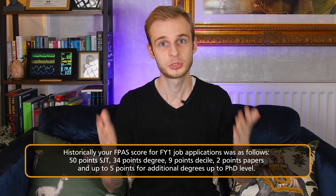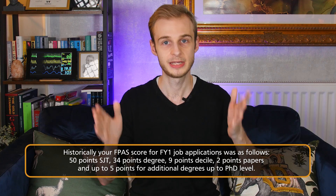Historically, your application score — the thing that decided what jobs you got — was calculated as follows: 50 points for the SJT, the situational judgment test; 34 points automatically for your medical school degree; an additional nine points available for your decile, bringing us to 43. Your decile being your ranking relative to everybody else in your cohort at medical school. Then there were two points available for up to two PubMed indexed papers, and finally five points from additional degrees — three points for a bachelor's at 2.1, four points for a first or a master's, and five points for a PhD. That gives you a total score out of 100.